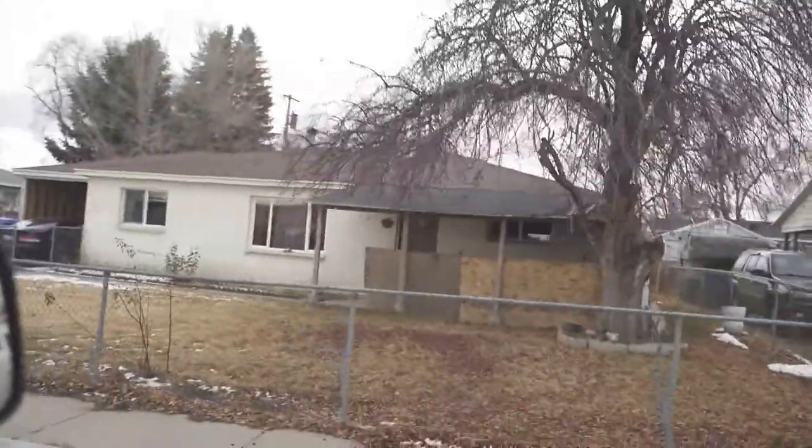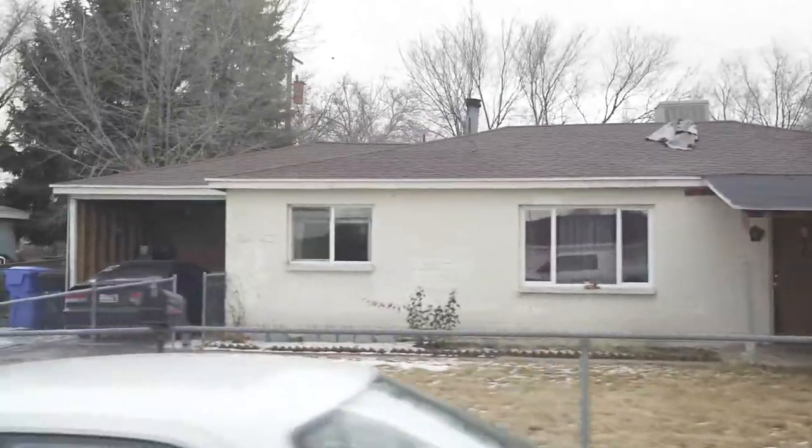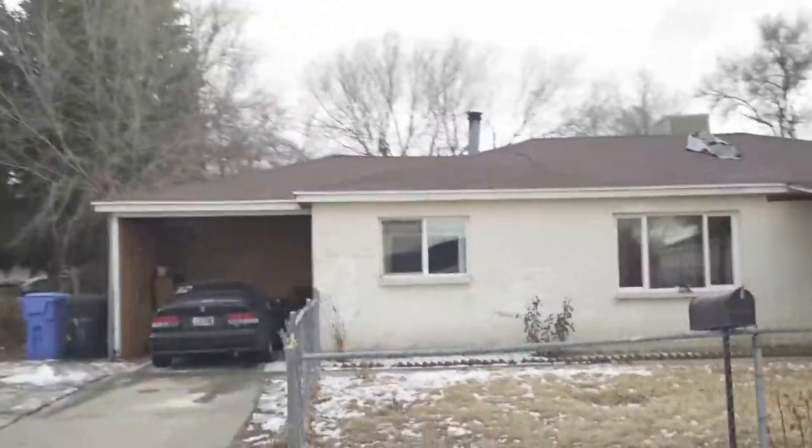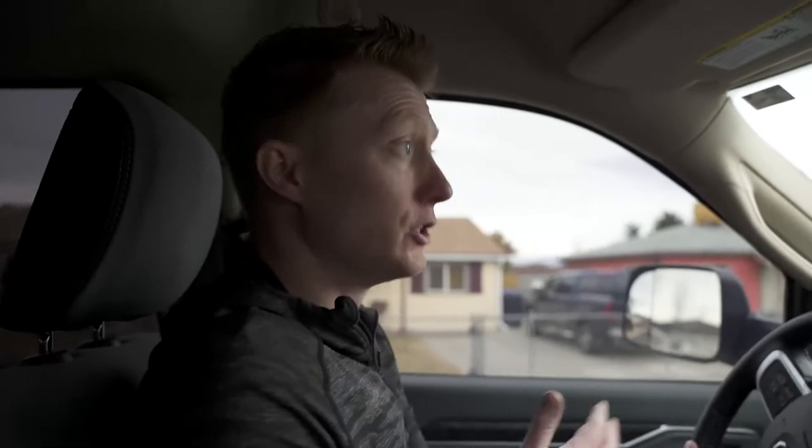A lot of the times you can find good deals on rental properties by finding an accidental landlord who's a don't-wanter. Another sign: if you look at the exterior, like this house right here, the paint is faded and chipping, and the windows look like the seals are popped because they've got duct tape around them. That can usually be a really good indicator that a property needs work and could potentially be a good deal. That's number three — looking for exterior houses that have a lot of work needed on them.